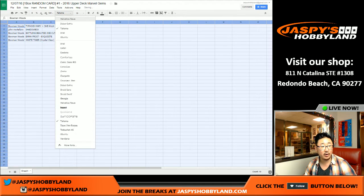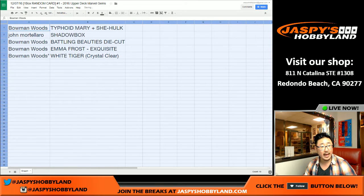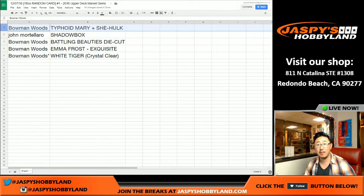Let's put all this together. Here's what we have: Bowman, you get the two base cards — the Typhoid Mary and the She-Hulk. John Mortallaro, you get the Shadow Box card. Bowman, you get the Battling Beauties die cut, the Emma Frost Exquisite card, and the White Tiger Crystal Clear card as well.